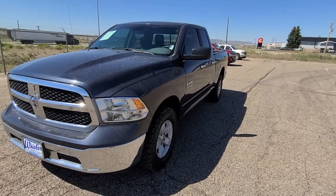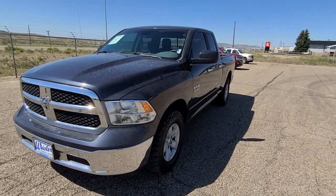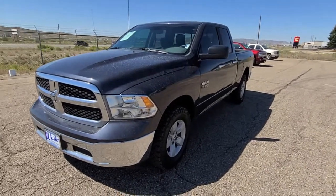Hi, this is Ron from Lister Chevrolet. I'm showing you this 2018 Ram 1500 SLT. I'm going to do a quick walk around on this.